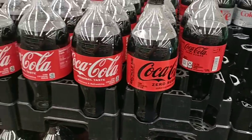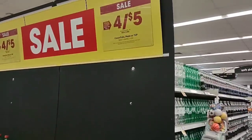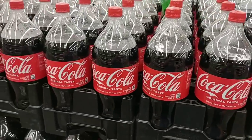They also have a four or more deal for all two-liters, making them $1.25 a piece. You do have to buy at least four, but you can buy over that. $1.25 — that's a pretty good deal.